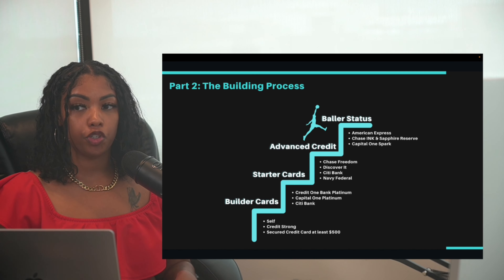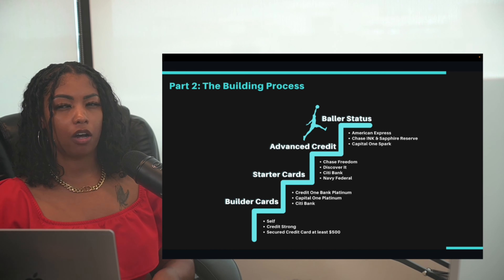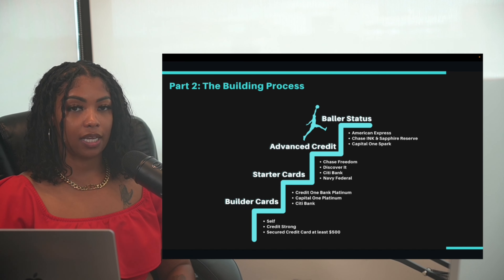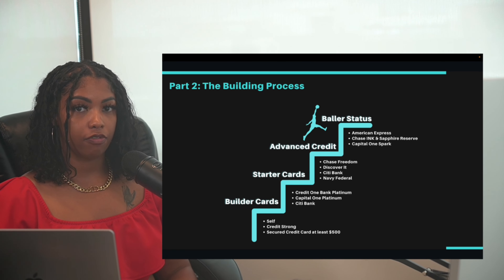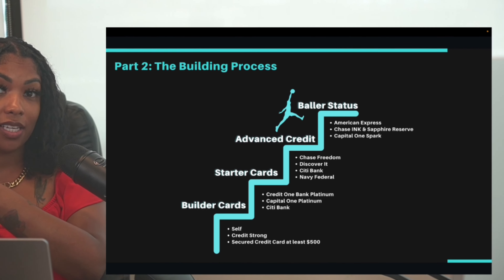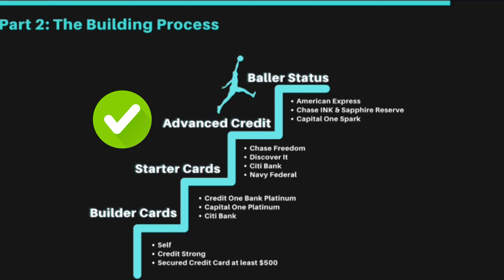When you get those builder cards reporting, make sure you're paying them on time every single month. Revisit in about four months — if you're consistent, you should have good payment history from those builder cards and some accounts removed from your credit report. Then you go up the ladder: from builder cards to starter cards, to advanced credit, and then baller status.